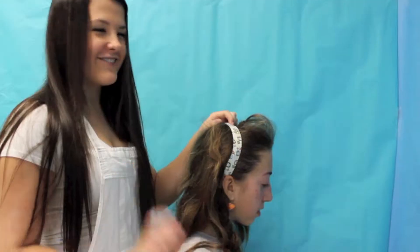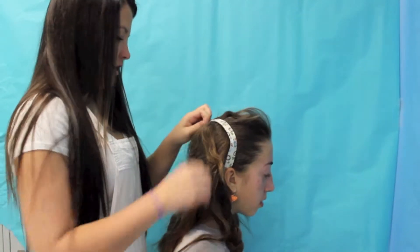First up is Kaylee. You have five minutes, Kaylee. Ready, set, go. First off, I'm going to take out her hair and put it into a ponytail.